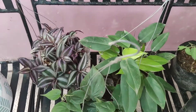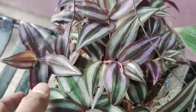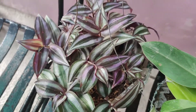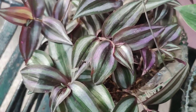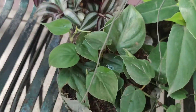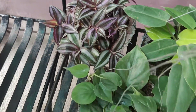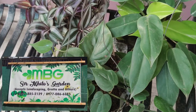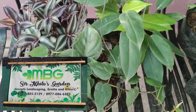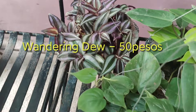Ito ang tinatawag na Wandering Dew — para siyang Mountain Dew. 50 pesos ang bilhin namin doon sa Tabang. Ang pangalan ng store niya ay Miko — ilalagay ko nalang sa description. So itong Wandering Dew ay 50 pesos.